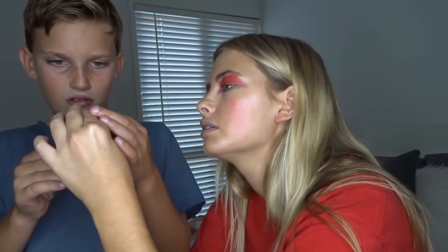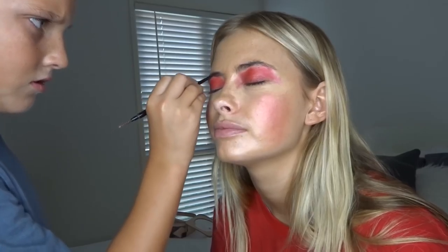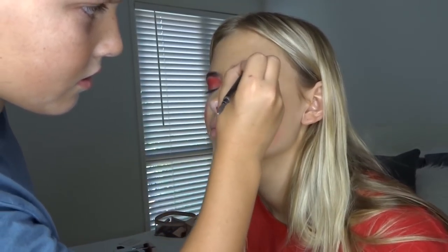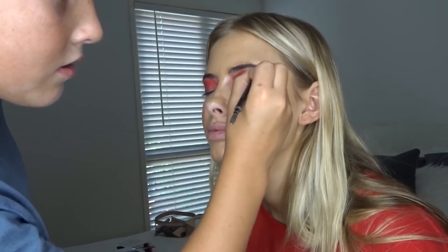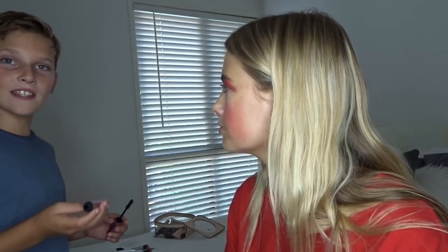Oh, what have you got there? Do you have something for my eyebrows? Yeah, this one? Okay, she's nearly empty. So just try and... yeah, don't worry. Too Faced mascara — Better Than Sex.